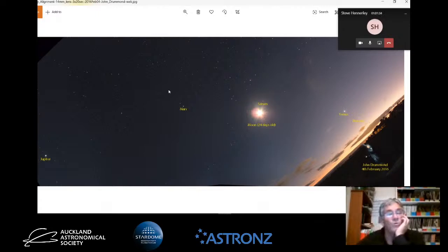Currently if you walk out at night at about 10 o'clock, you'll see Jupiter and Saturn sitting quite close together. Mars is about 60 degrees away from Jupiter and Saturn. It's quite nice to have these conjunctions where planets are sitting close together.